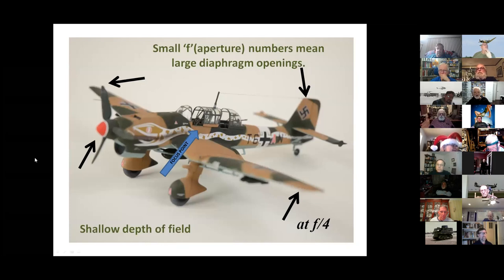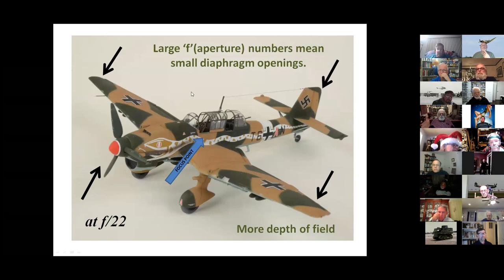At a small f-aperture like f4, you get a shallow depth of field. The focus point is sharp but the back end and nose of the airplane are both out of focus. If you go down to a smaller aperture like f22 with the exact same focus point, look what happens — the tail, wingtip, and nose are all in focus. That's the difference the aperture makes. For model photography, I would recommend anywhere upwards of f18.